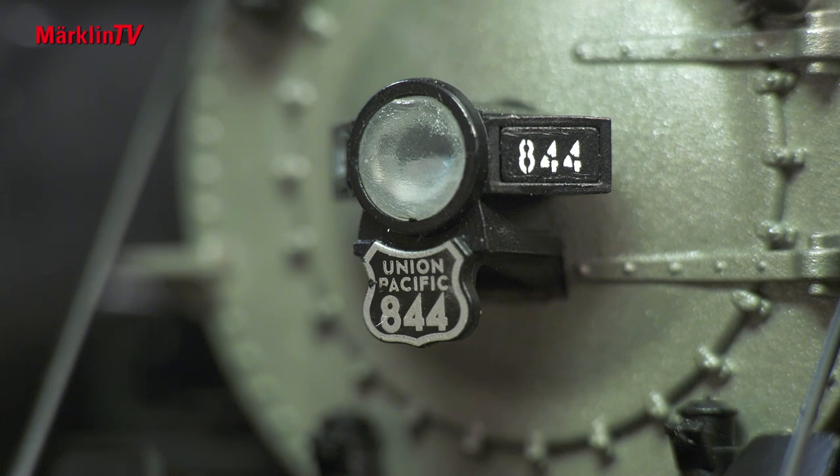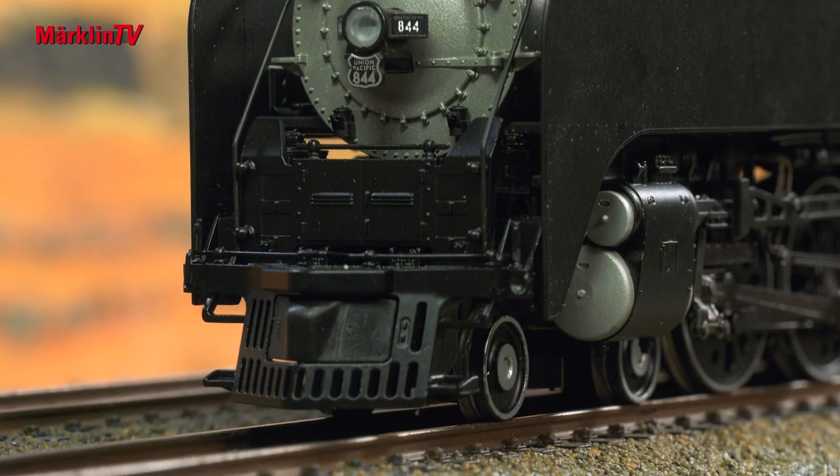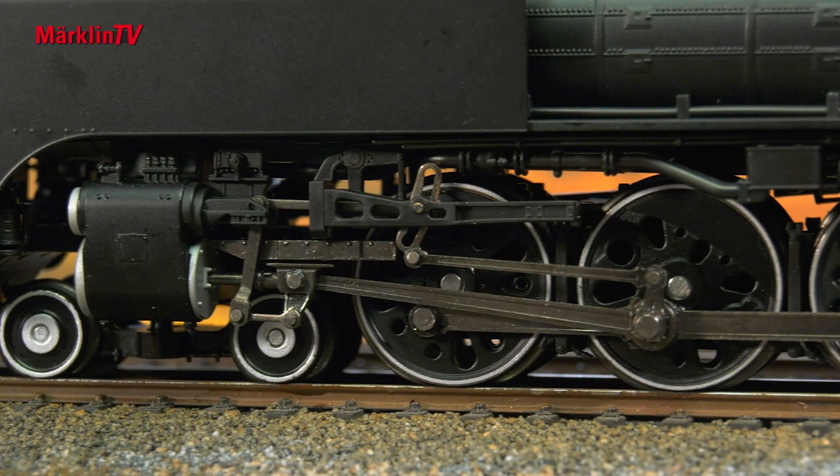Furthermore, the distinctive rail scraper stands out — this detail was also very nicely recreated. The same applies to the large box-pok wheels, whose rims are offset in color.